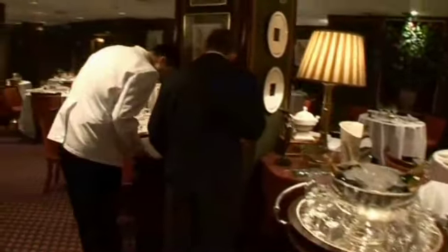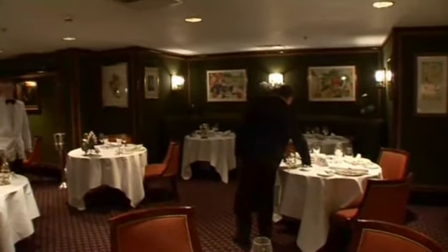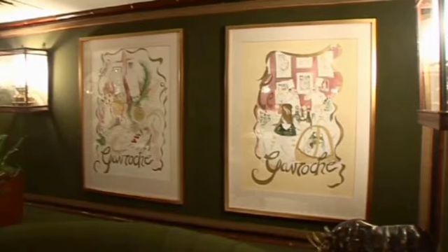The main dining room of Le Gavroche. Here we have the wonderful table settings — the waiters are getting everything ready for lunch, polishing the silver, folding the napkins and making sure everything is pristine. We have wonderful art as well: a selection of Mirós, Chagalls, Picassos. On this side, for example, we have wonderful watercolours of my father and uncle, and even myself, depicting the history of Le Gavroche.